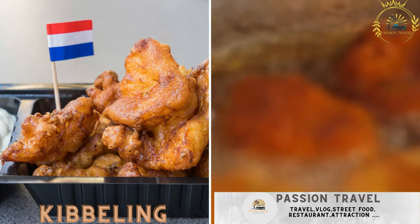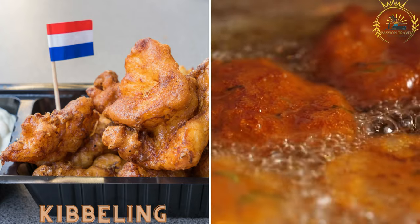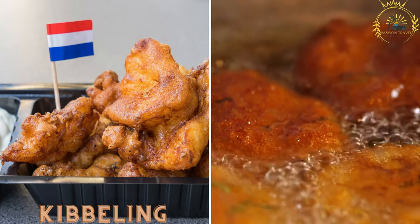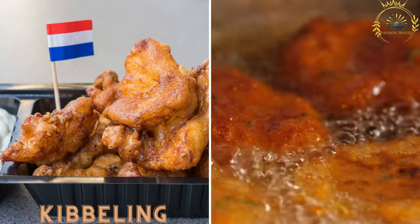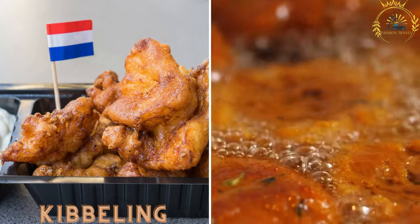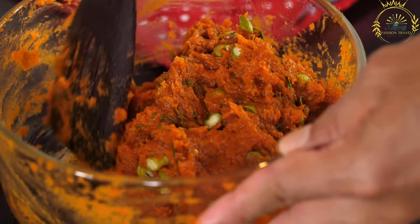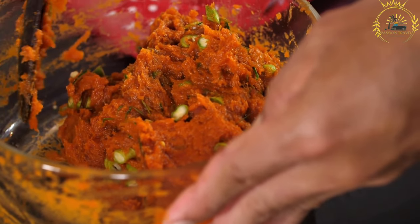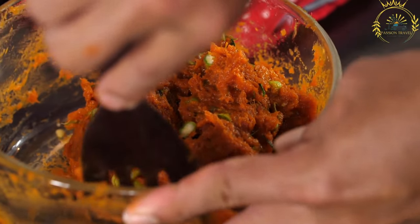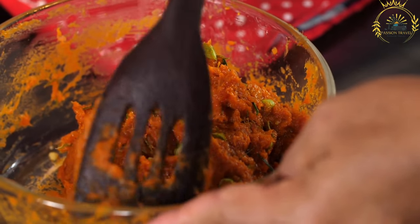Kibbeling is battered and deep-fried chunks of white fish, usually cod. It is often served with a side of remoulade sauce and lemon wedges. Kibbeling is a popular street food option, especially in coastal areas, and consists of battered and deep-fried chunks of white fish that can be enjoyed on its own or as part of a meal.